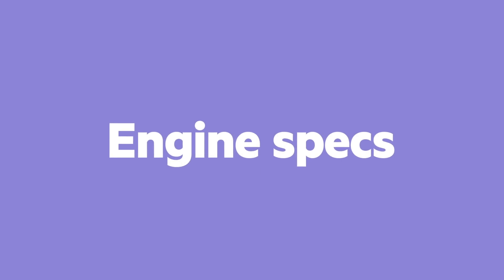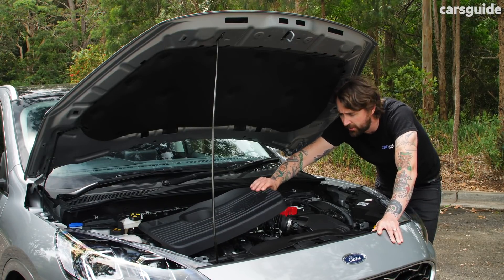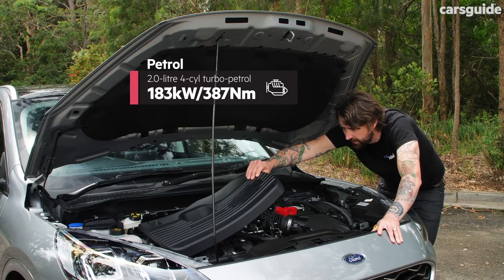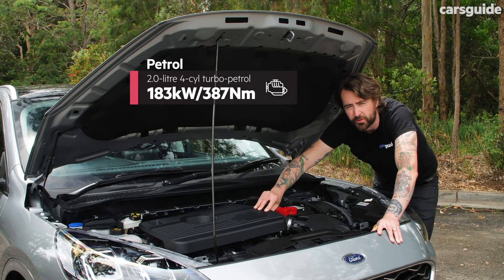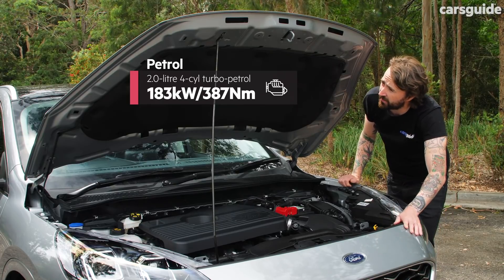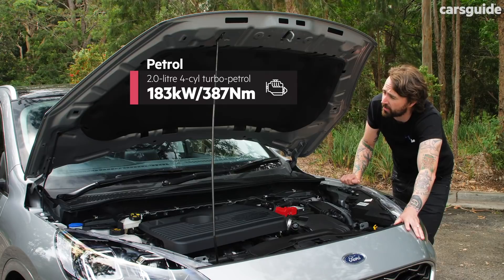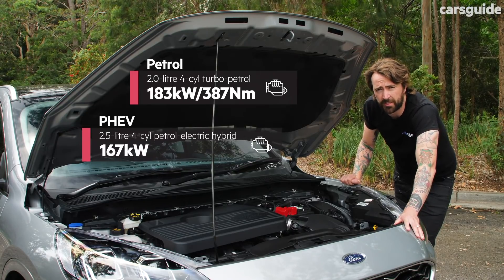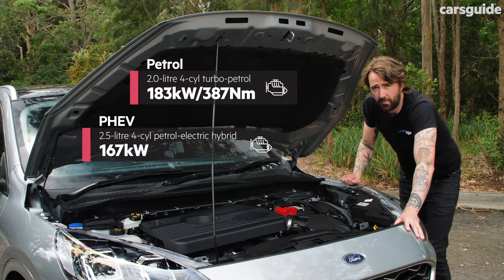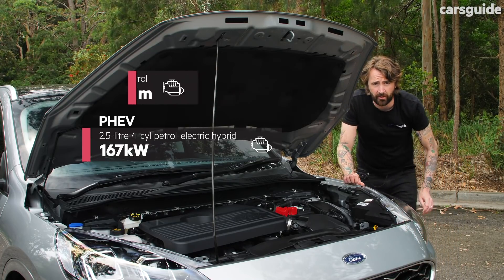Engine specs. The new Ford Escape comes with a 2-litre turbo-petrol four-cylinder engine and an eight-speed automatic transmission. That's quite a lot of grunt for a mid-sized SUV in this price range. You'll also be able to get it as a plug-in hybrid, coming in 2021.